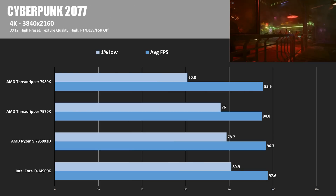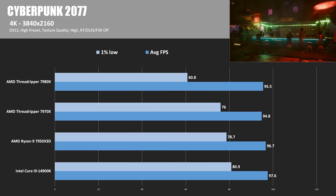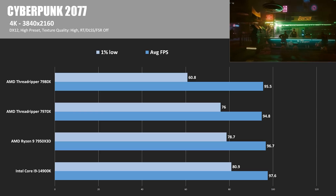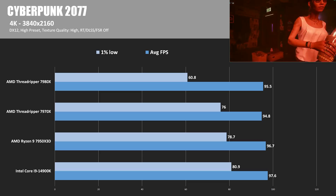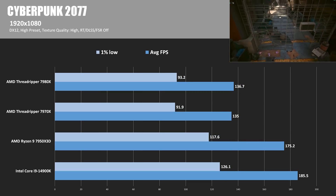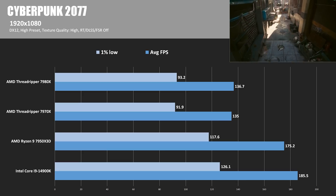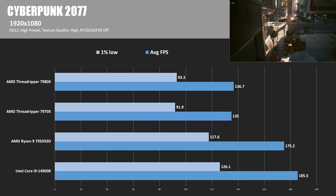In Cyberpunk 2077 at 4K, we once again had very similar average frame rates, with the 14900K edging out a win. The 7980X's 1% lows are again a concern — Cyberpunk might just not know what to do with all those cores. When we switch to 1080p, the 32-thread CPUs once again pull out in front, with the 14900K taking the win and the Threadrippers about 25% behind.